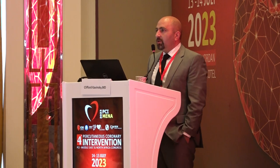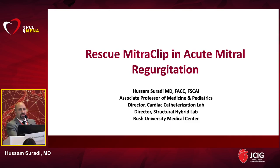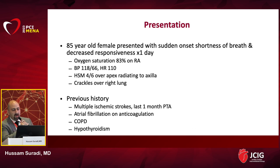Thank you, Dr. Kavinsky. I'm Dr. Hossam Suradi, one of the interventional structural cardiologists at Rush University Medical Center — a proud prior trainee of Dr. Kavinsky and Dr. Ziad Hijazi. Dr. Kavinsky's talk was a great segue for my talk, where I'm going to share a case of MitraClip used to save the life of a patient with acute mitral regurgitation.